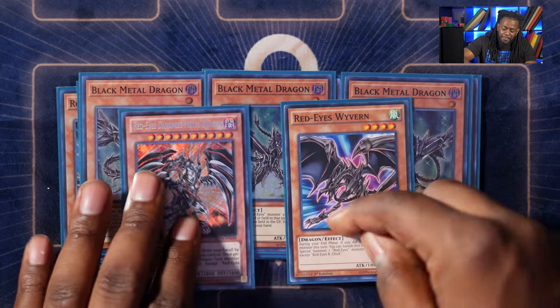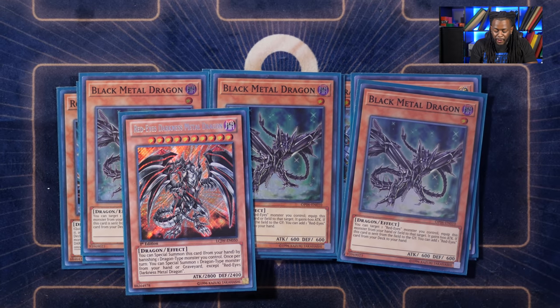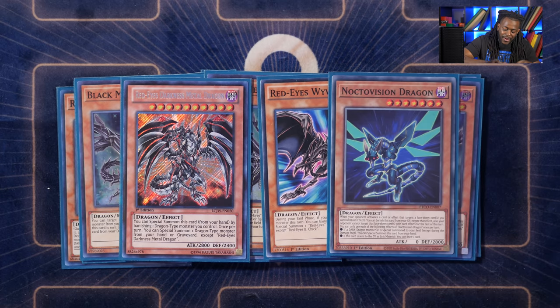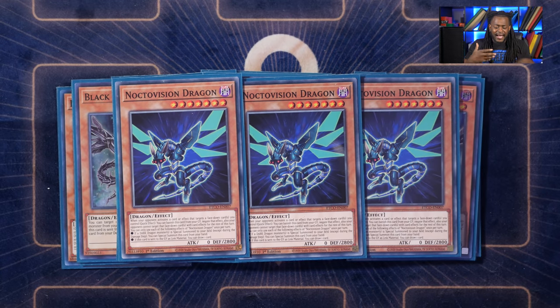Black metal dragon is complemented by red eyes darkness metal and red eyes wyvern. Wyvern isn't mandatory — you can drop it for ash blossom or nibiru — but I love free cards. Black metal dragon gets you red eyes darkness metal dragon, which is a free special summon and a free red eyes card. Three copies of noctivision dragon is, in my humble opinion, the best extender because almost every single one of your dragon monsters is dark, and if they aren't they're under level four, so you can special summon a dark dragon to trigger noctivision's effect and chain block.